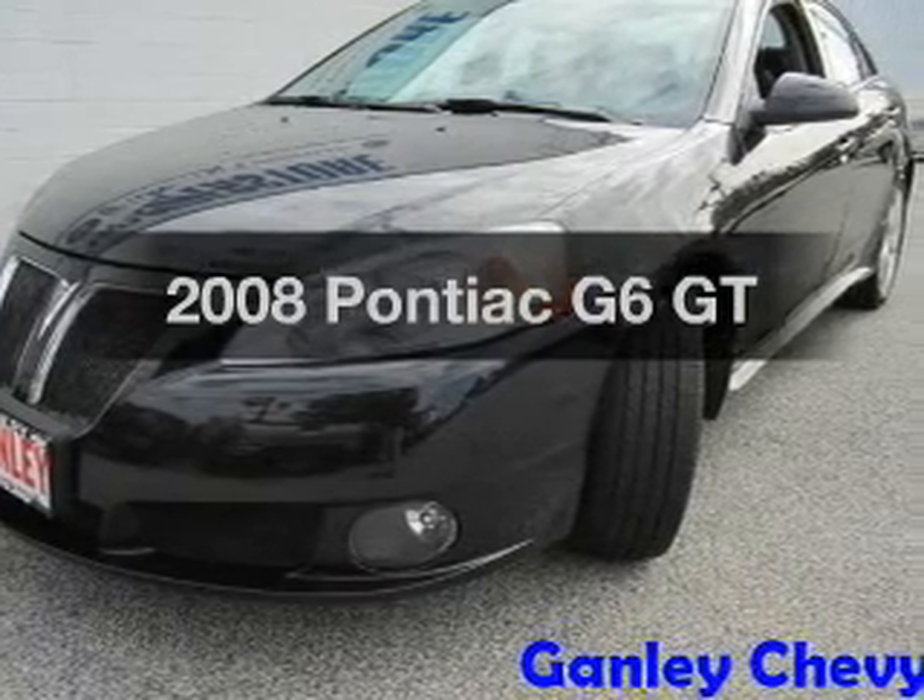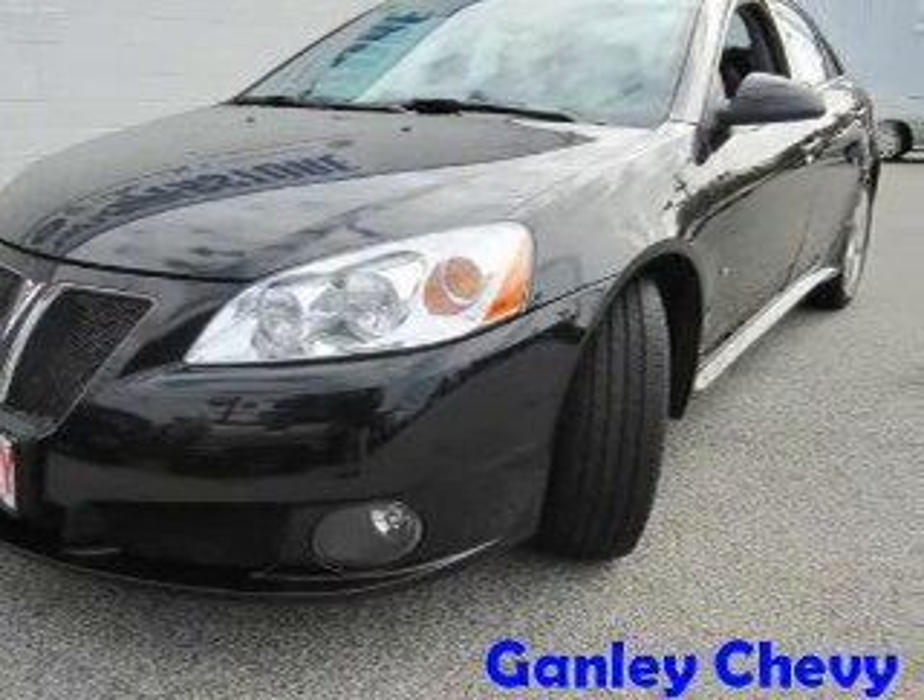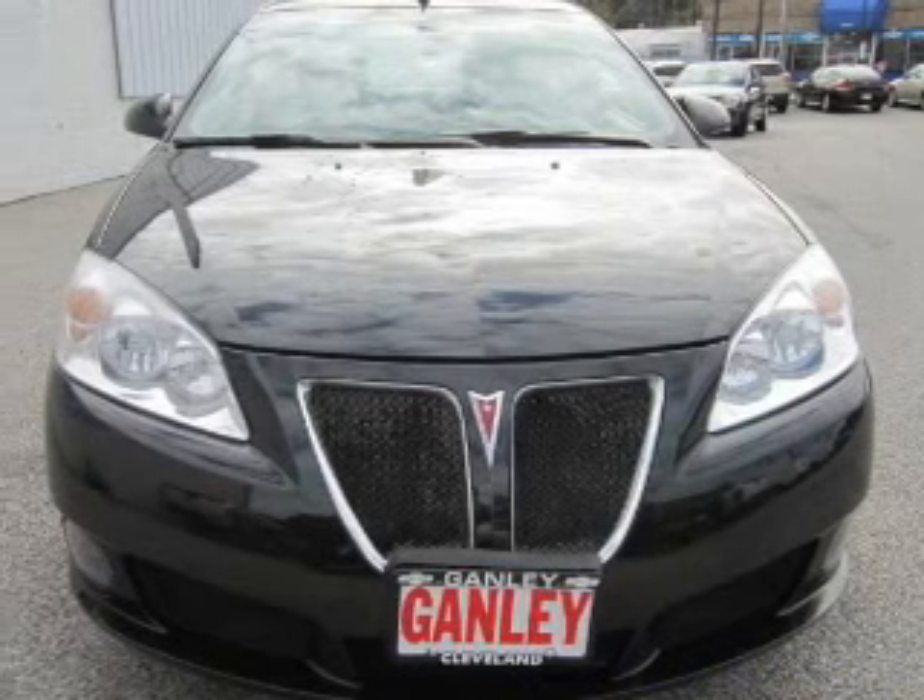Imagine yourself in this 2008 Pontiac G6. Travel the roads in style and comfort in this great vehicle.